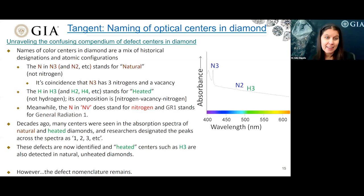And GR1 — a center we talk a lot about in relation to green diamonds — stands for general radiation 1. This nomenclature started decades ago when many centers were seen in the absorption spectra of natural and heated diamonds, and researchers designated the peaks by counting across the spectra as 1, 2, 3, and so on. Some of these defects are now well identified, and some, like the N3, are more important than others. Additionally, some of the so-called heated centers, such as H3, are also detected in natural unheated diamonds.